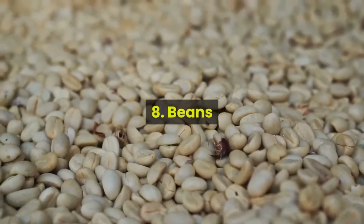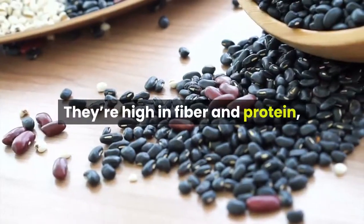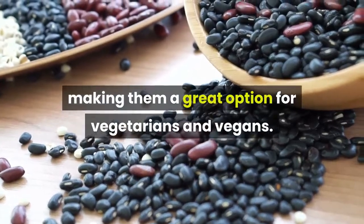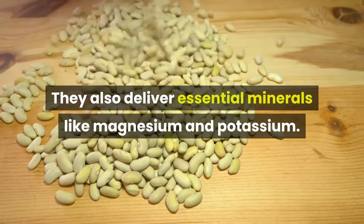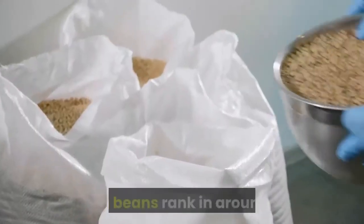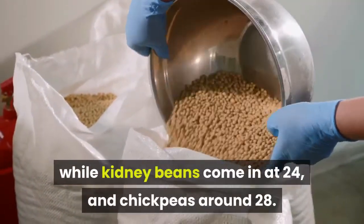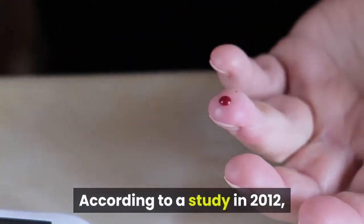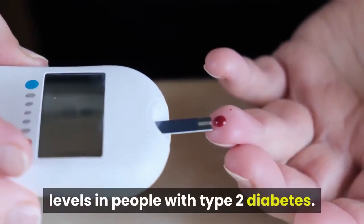8. Beans. Beans are among nature's most nutritious foods. They're high in fiber and protein, making them a great option for vegetarians and vegans. They also deliver essential minerals like magnesium and potassium. They're low on the glycemic index too — soy beans rank around 16, kidney beans come in at 24, and chickpeas around 28. According to a 2012 study, beans may be a good way to control glycemic levels in people with type 2 diabetes.